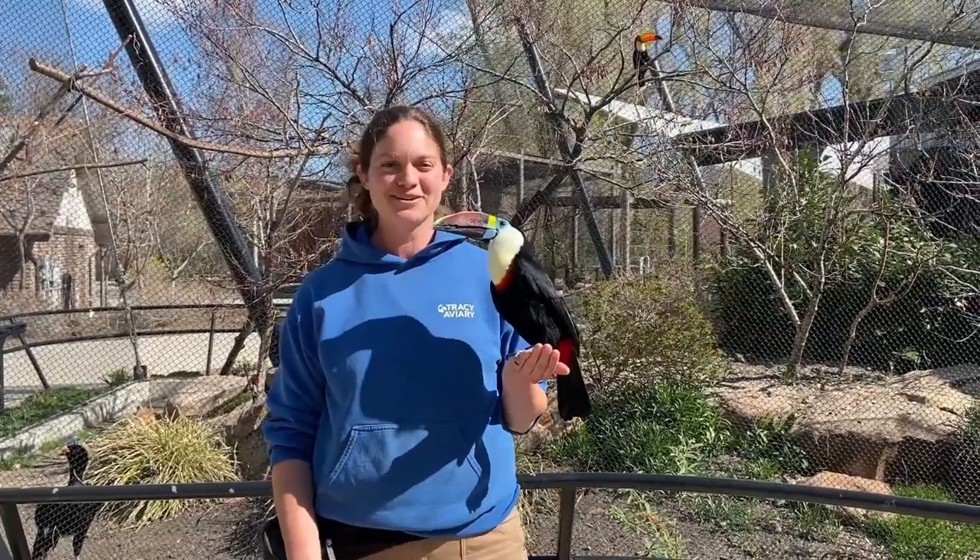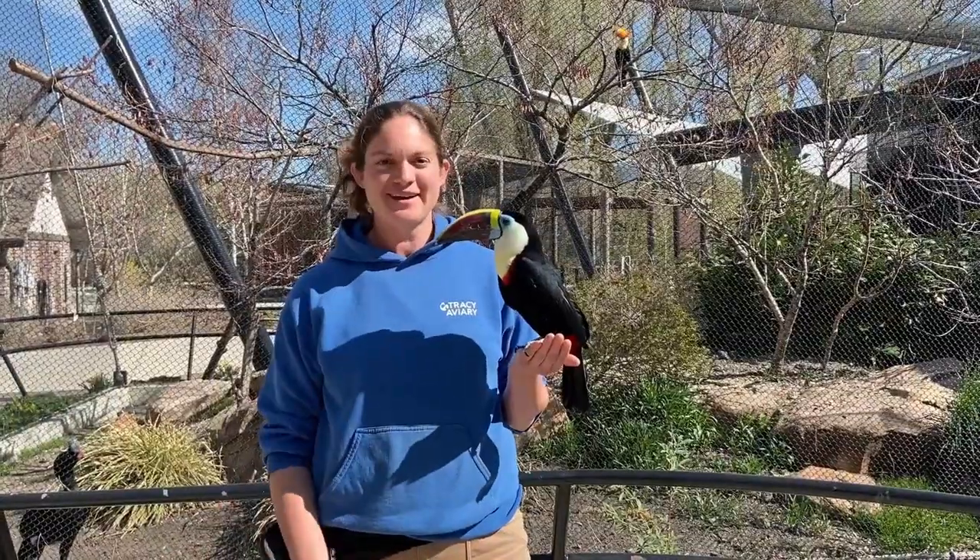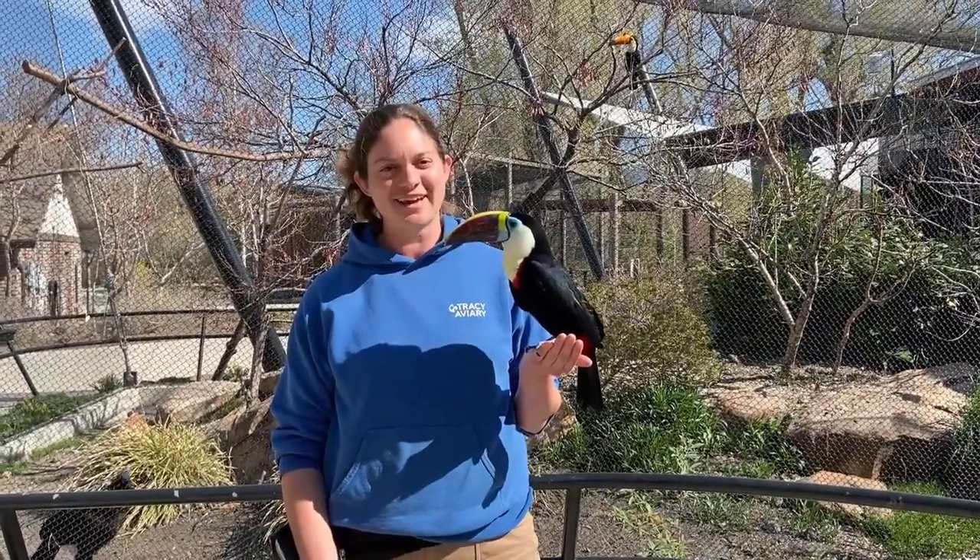Hi everyone, Jackie here from the Bird Show team at Tracy Aviary. We may be closed right now, but our Bird Show stars are still getting out and about.